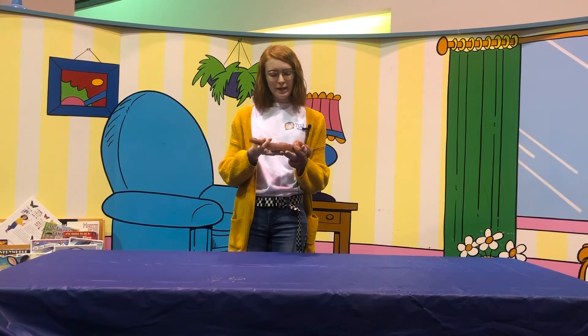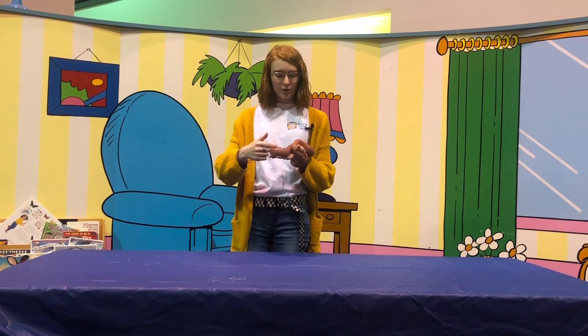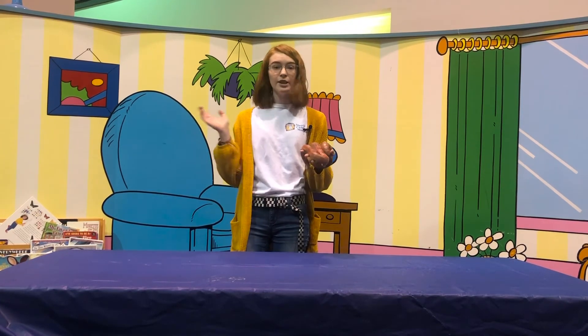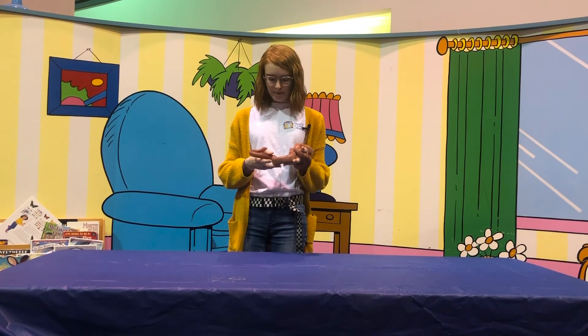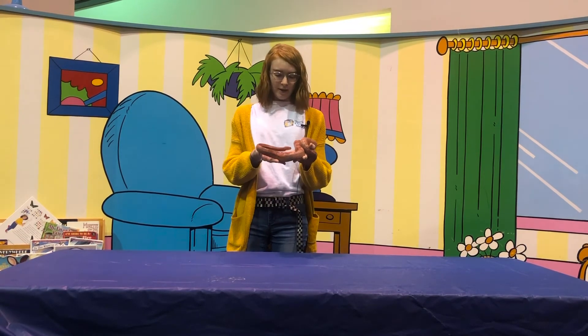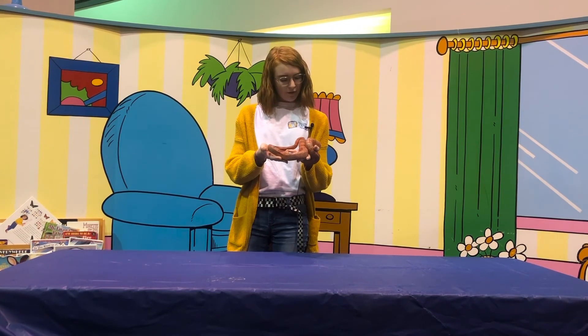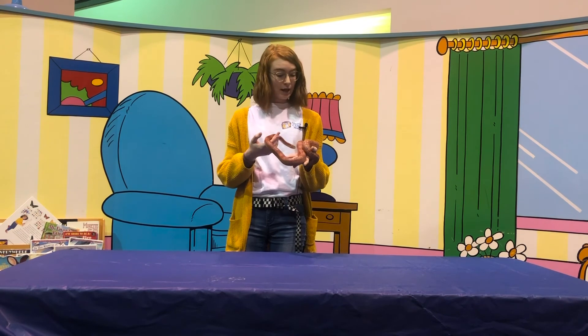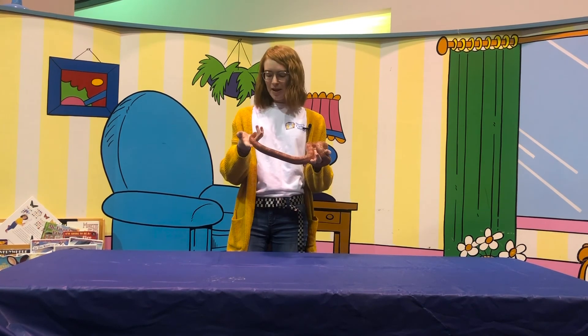If you guys come to the museum once we reopen, you're absolutely welcome to pet him. Any of us here at the museum would be more than happy to get him out for you and let you pet him and meet him. He's smelling me with his tongue right now! Whenever we reopen after all this craziness, we would love to see you guys. Bindi loves making friends, so be sure to come see us!